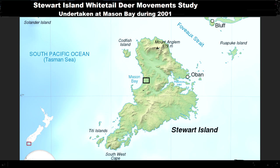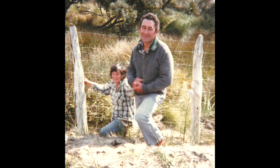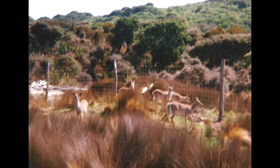Homestead Block would be an ideal place to catch, tag and release a few white-tailed deer to see how far they do travel. Because we knew that the previous run holder, Tim Te Aika, and his wife Nyari, who finished farming about 1986, had been involved in a project where Tim caught a number of white-tail and kept them in captivity.